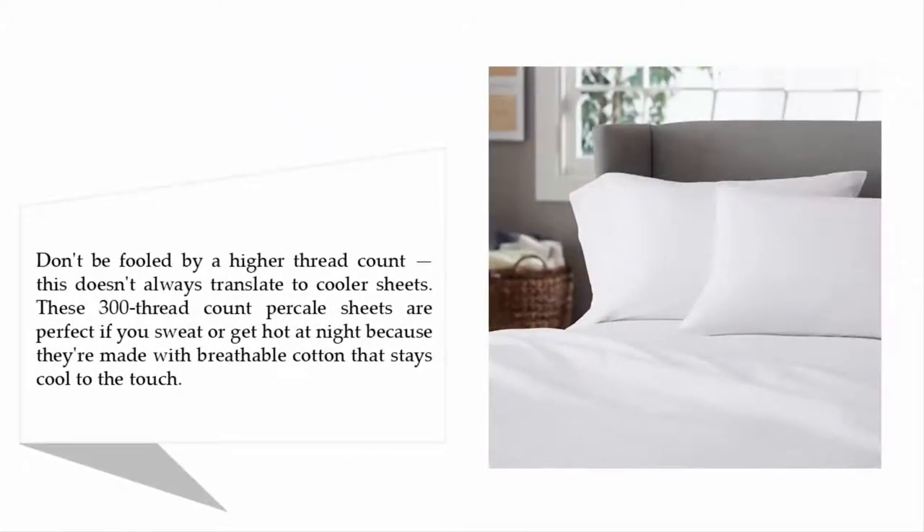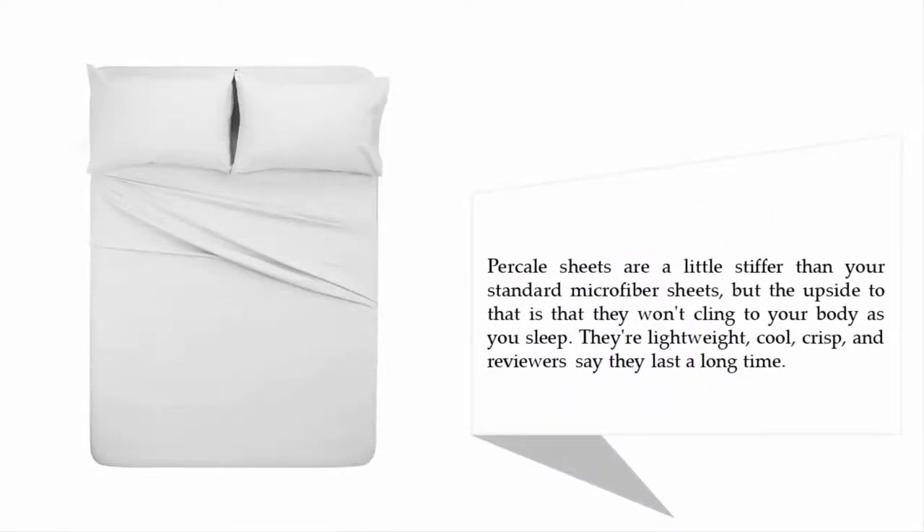Don't be fooled by a higher thread count — this doesn't always translate to cooler sheets. These 300 thread count percale sheets are perfect if you sweat or get hot at night because they're made with breathable cotton that stays cool to the touch. Percale sheets are a little stiffer than your standard microfiber sheets, but the upside is that they won't cling to your body as you sleep. They're lightweight, cool, crisp, and reviewers say they last a long time.